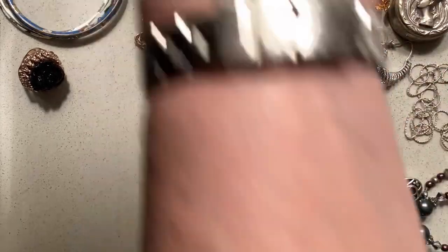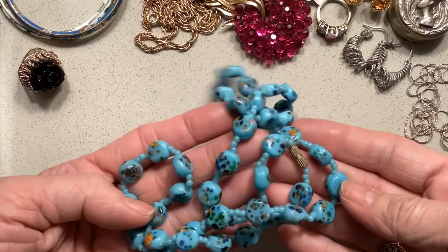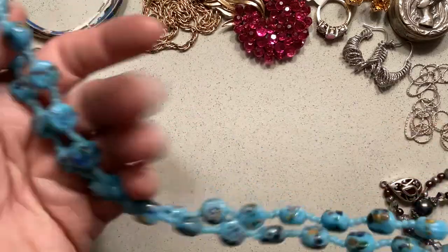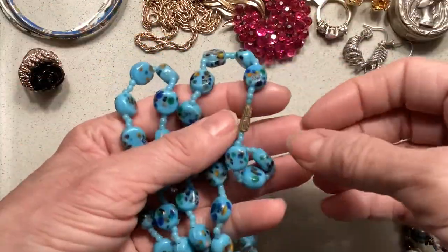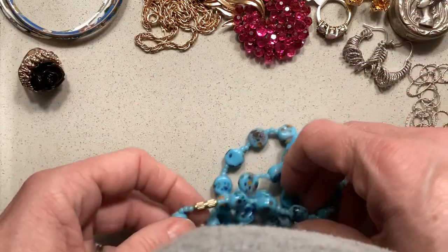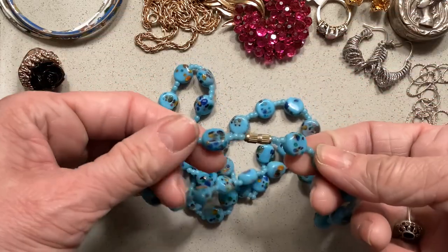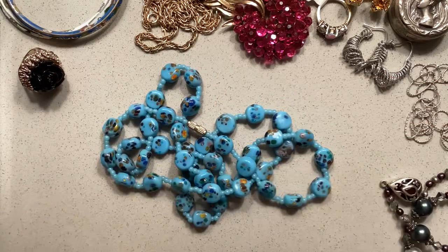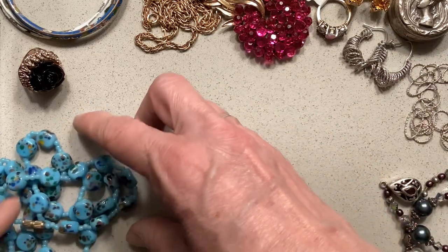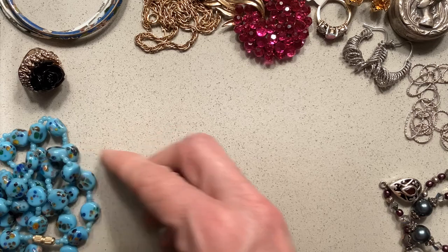Also at that same antique store, I found these Italian glass beads — hand-painted. They're just beautiful. I love all the colors in them. I've seen other kinds of Italian glass beads — I can't remember what they're called when they have all these fancy colors in them, but I know they're Italian. There's a name for them. These were really beautiful. I think I paid $10 for those, which is a lot for me, but I liked the colors.